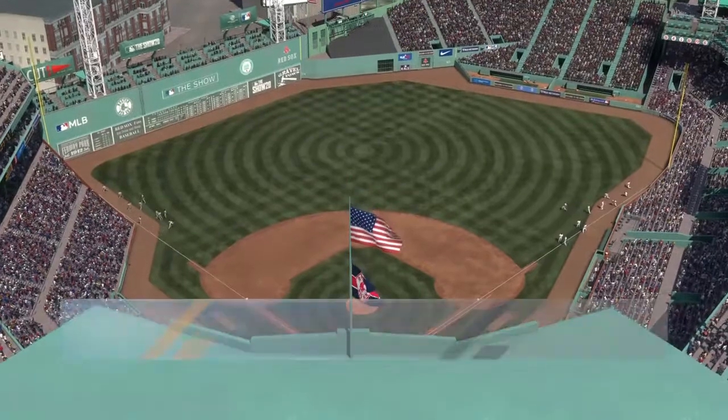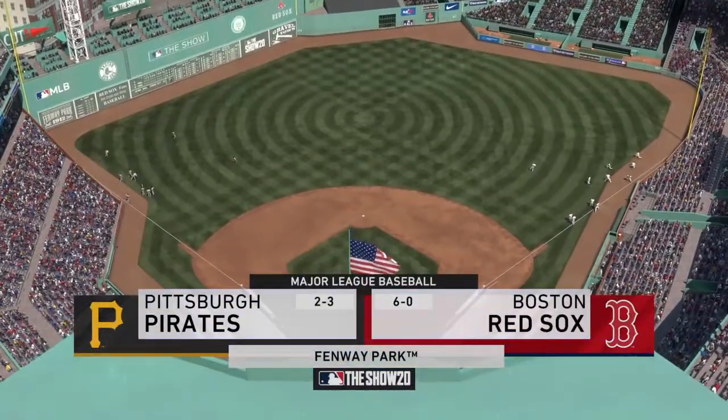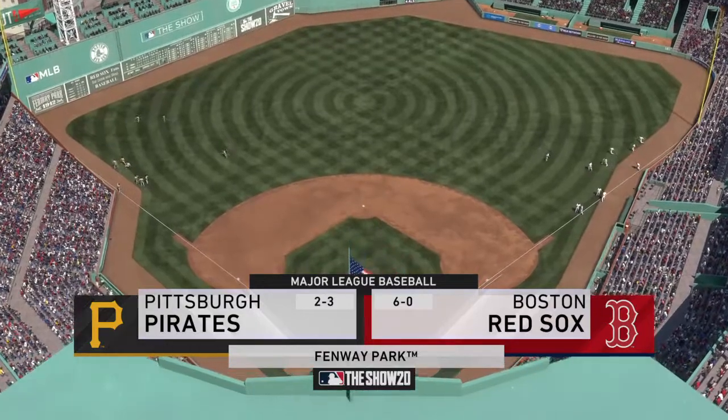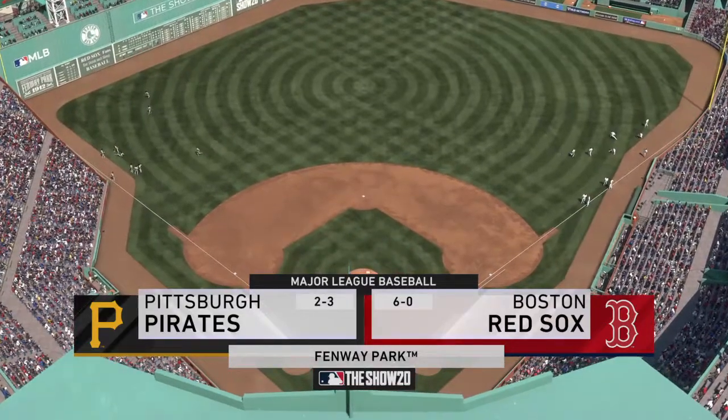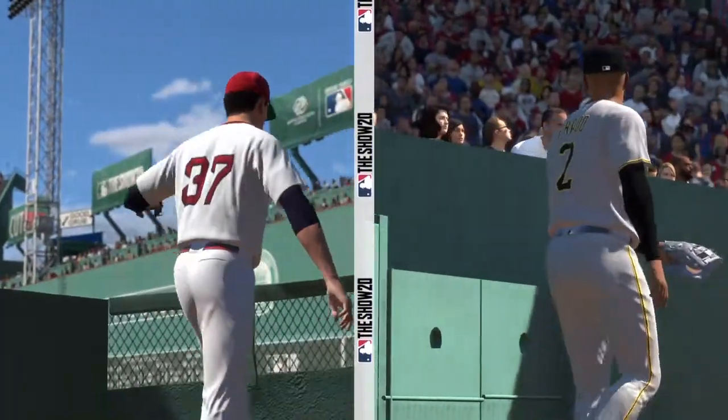Afternoon baseball here on the show. Coming up, we've got a good matchup in store between the Pittsburgh Pirates and the Boston Red Sox. The Red Sox look to end this three-game interleague series with a sweep next.